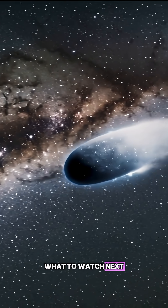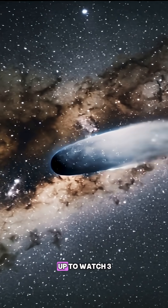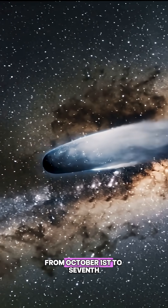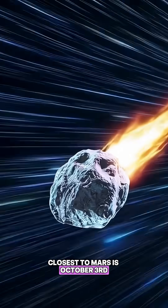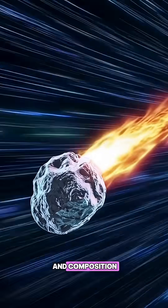What to watch next? This week, Mars orbiters are lined up to watch 3i Atlas from October 1st to 7th. Closest approach to Mars is October 3rd, which could tighten size and composition estimates.